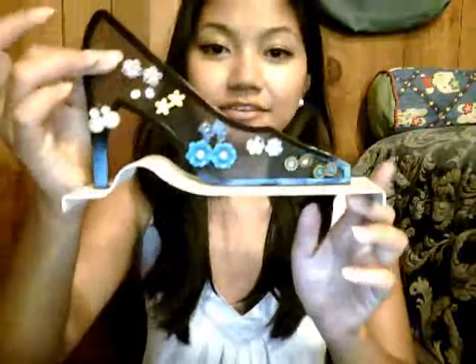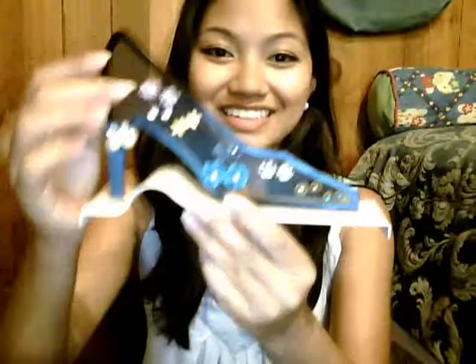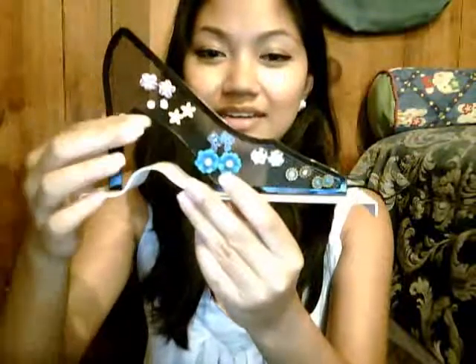Studs! I love stud earrings. I'll show you some other ones that I have — this is my little stud earring organizer, it's like a little stiletto heel. I've been loving studs lately. They're tiny, but they do make an impact — a change to your appearance.